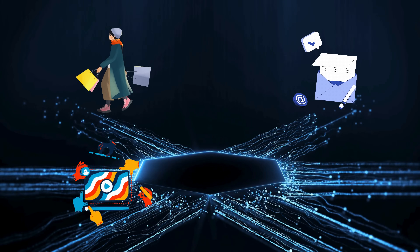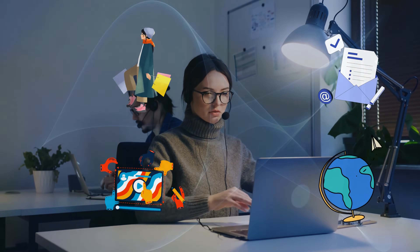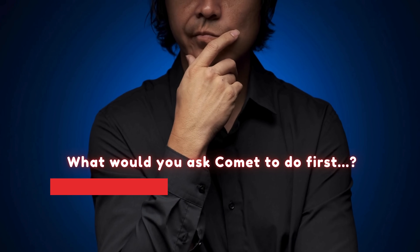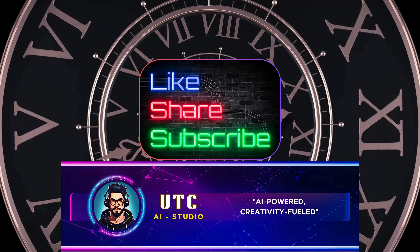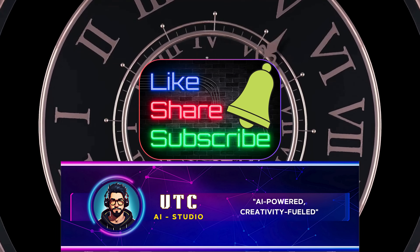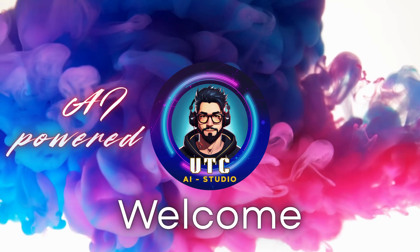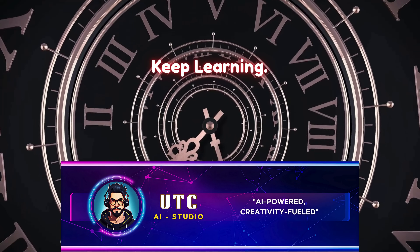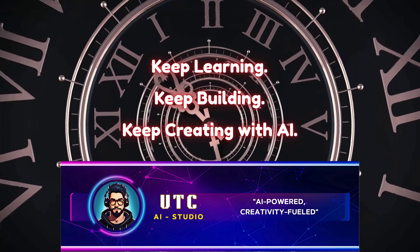From shopping and email to videos and travel, it's like having a research assistant baked into your browser. What would you ask Comet to do first? Drop your thoughts in the comments below — we'll try them in our upcoming videos. Don't forget to like, subscribe, and ring the bell. We've got more deep dives into the best AI tools coming up right here. This is UTC AI Studio — AI powered, creativity fueled. Keep learning, keep building, and keep creating with AI. Thanks for watching, see you in the next one.